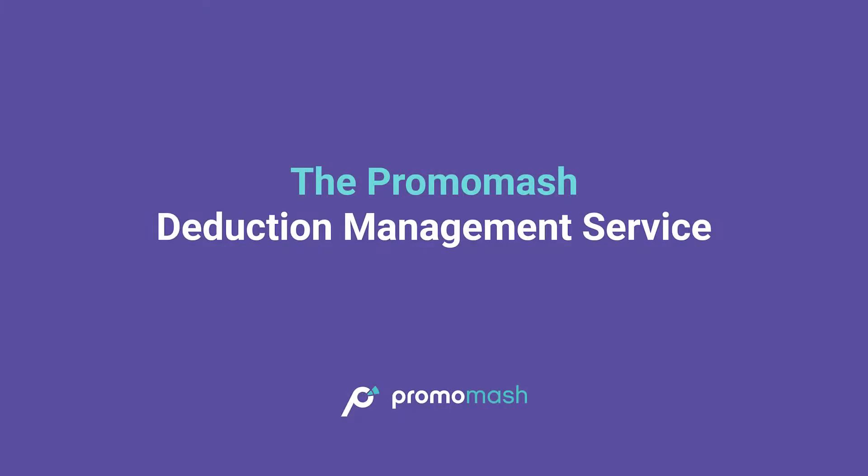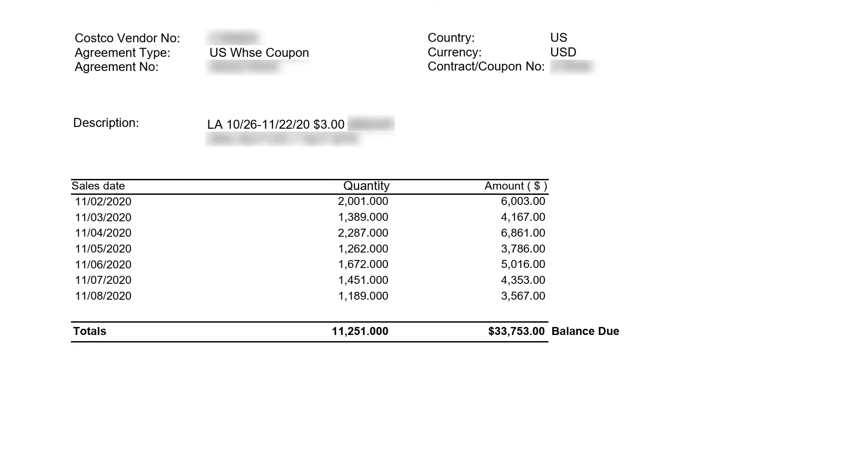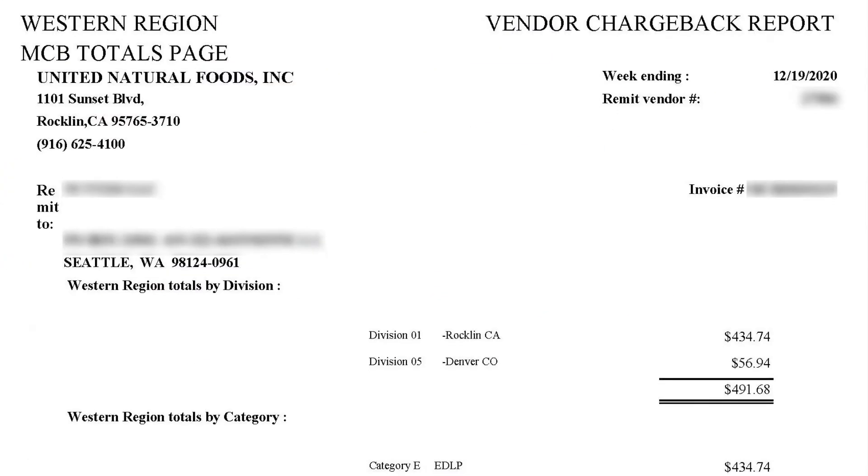Our deduction management service helps you settle all the deductions related to your trade activities, cash discounts, damages, and other contractual agreements. We gather the complicated deduction invoices that you would get in a variety of unusable formats